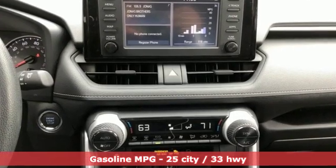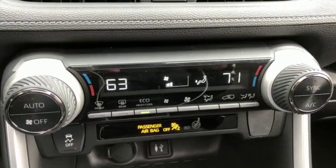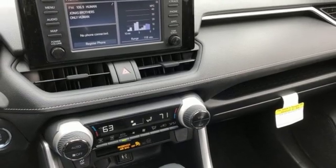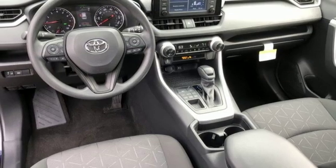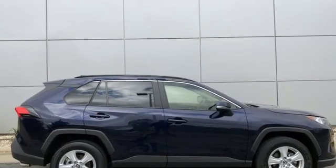Smart device navigation, Wi-Fi hotspot, dual zone climate control, wireless phone connectivity, manual tilting steering column, inline four-cylinder engine, express open and closed sliding and tilting sunroof, electronic shift on the fly, and power heated mirrors.